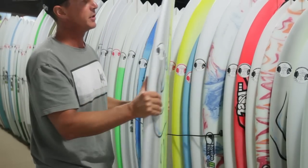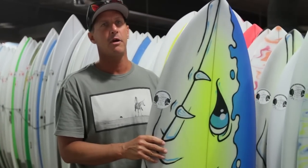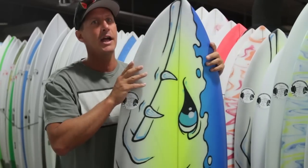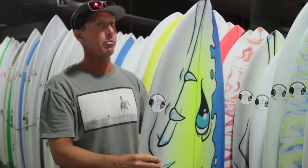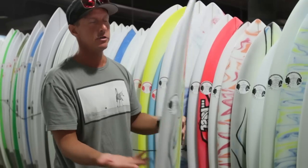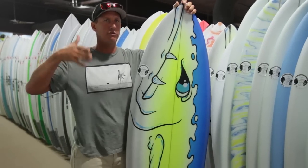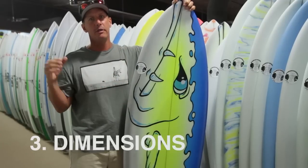Now if you would have told me I'd be riding a 6'0", I would have said you're absolutely crazy, because most of my boards prior to this were more in the 6'4" to 6'6" range. But because this design has so much area in the front of the board, and because the board is designed and shaped to be ridden this short and have that much volume, you can ride it at that length. What we're trying to do is get people a little less fixated on just the length, and think about it as a process: design first, then volume, then dimensions.